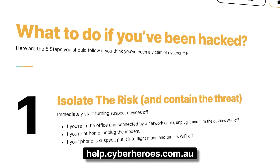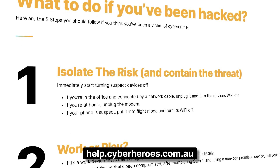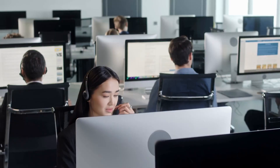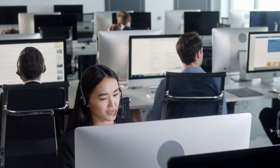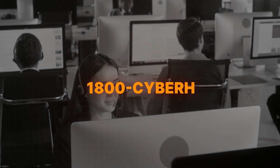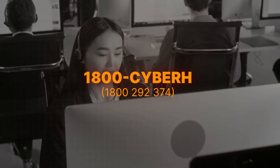Whatever happens, if at any stage you think you may have been the victim of a cyber crime, you can go to help.cyberheroes.com.au and follow the five steps we share with you. Members of the Cyber Heroes community can call our cyber support team 24/7 on 1-800-CYBERH, or 1-800-292-374. We provide these tutorials because at some stage every person on the planet is likely to become a victim of cybercrime, and we don't want you to be one of them.